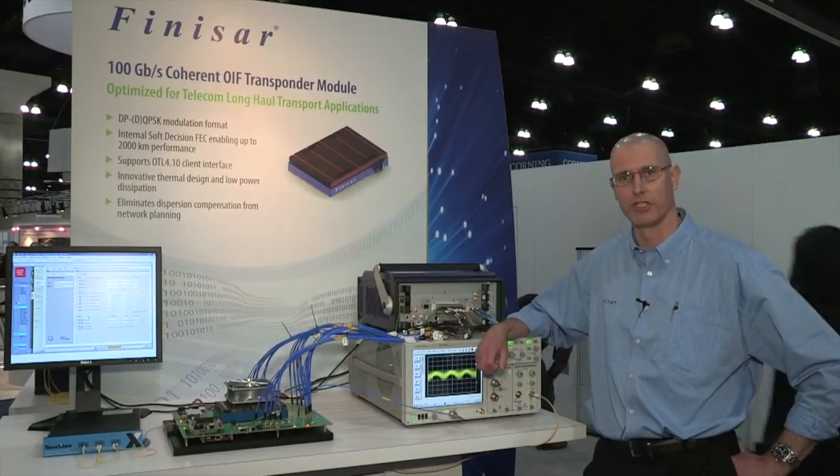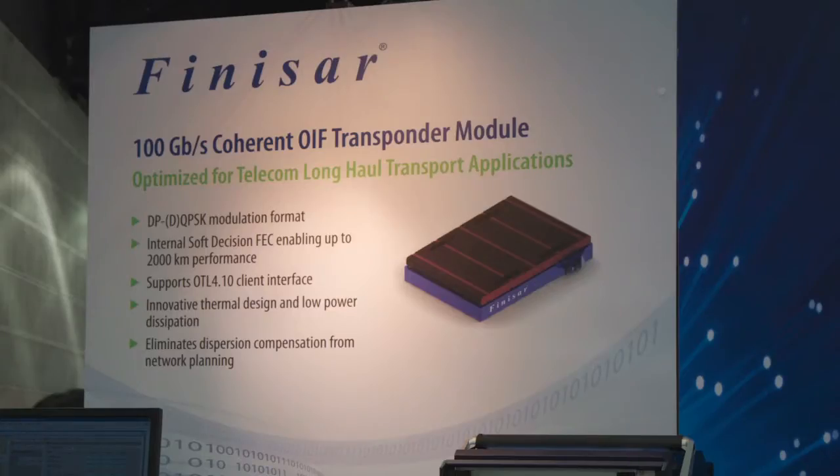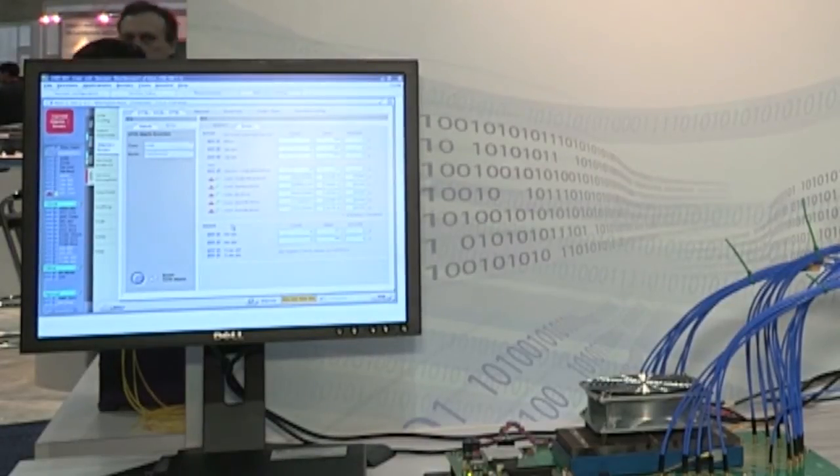In this demonstration we're showing our 100 gig coherent OAF module. The OAF module uses coherent DSP technology and internal soft decision FEC to achieve reaches of over 2,000 kilometers. In the demo we have the module plugged into an eval board and we're transmitting across a chromatic dispersion emulator and successfully demonstrating error-free performance.